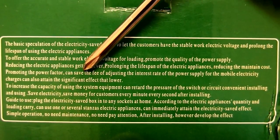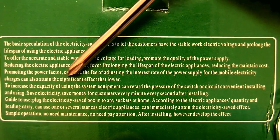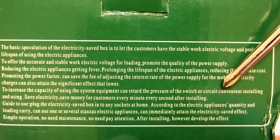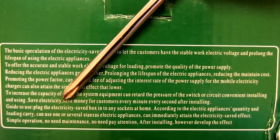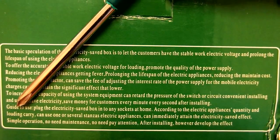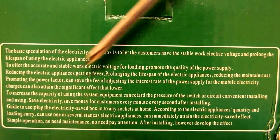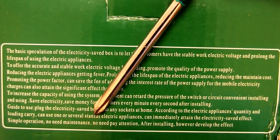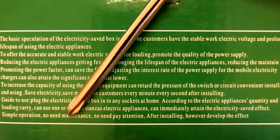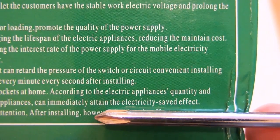Promoting the power factor can save the fee of adjusting the interest rate of the power supply. Save electricity, save money for customers every minute every second after installing. The guide to use is also really important. Plug the electricity saving box into any socket at home. Simple operation, no need for maintenance, no need to pay attention. After installing, develop the effect. So I'm really interested in the electricity saving effect.